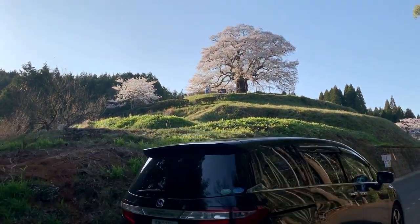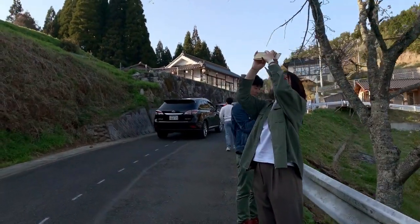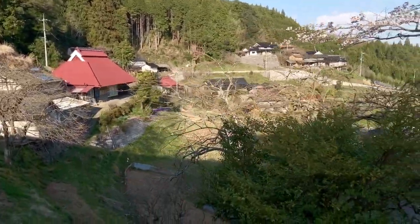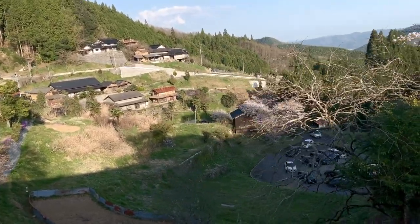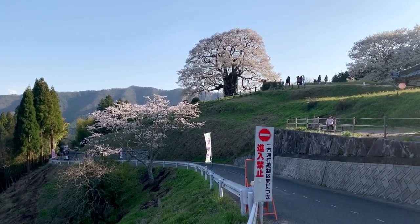So now I'm going to get into a little voiceover. This is the sakura tree — it's called the Daigo sakura tree. It's a 1,000 plus year old tree in Maniwa, Okayama, Japan, and it sits on top of this mountain. It took us like an hour to get to the top because of traffic. The view is amazing though, once you get up there and the tree is beautiful.